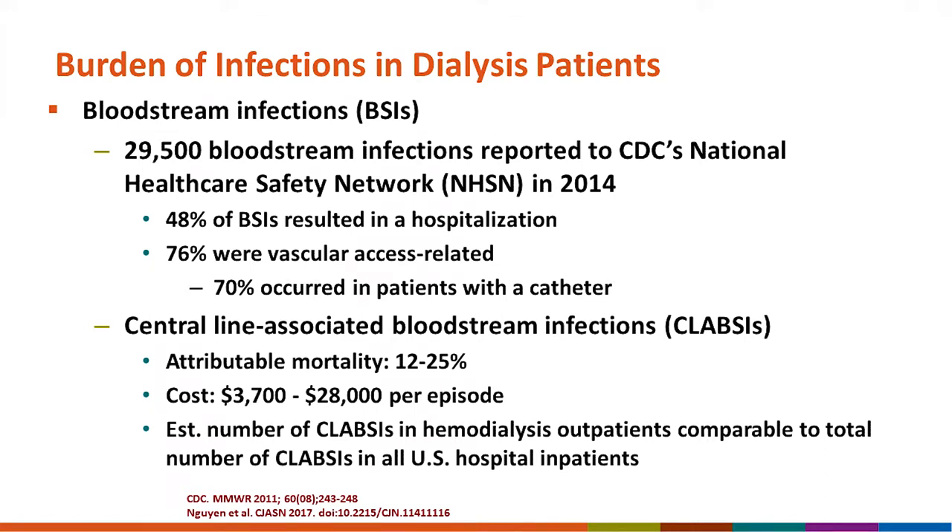Bloodstream infections are something that dialysis patients are susceptible to by virtue of requiring access to their bloodstream. There were 29,500 bloodstream infections in outpatient hemodialysis patients reported to CDC's National Healthcare Safety Network in 2014. Close to half — 48 percent — resulted in a hospitalization. Roughly three-quarters, or 76 percent, were considered related to vascular access, and 70 percent of those occurred in patients with a catheter.